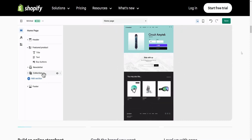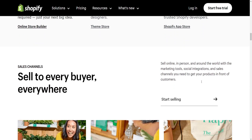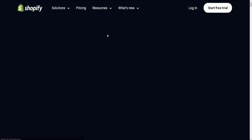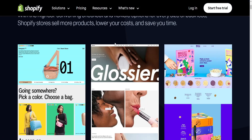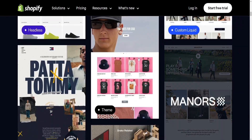Customization: Wix provides a wide range of templates and customization options allowing users to have creative control over the appearance of their website without needing coding skills. Shopify offers fewer templates but allows deeper customization through its theme editor, which might require some coding knowledge for extensive modifications.